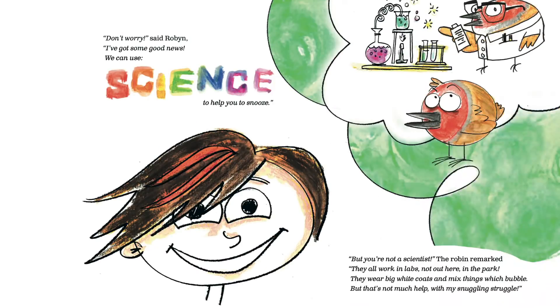Don't worry, said Robin, I've got some good news. We can use science to help you to snooze. But you're not a scientist, the robin remarked. They all work in labs, not out here in the park. They wear big white coats and mix things which bubble. But that's not much help with my snuggling struggle.